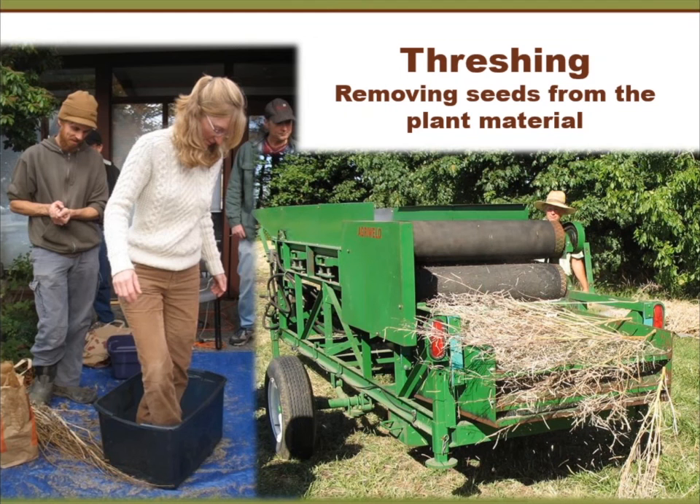Threshing is removing the seeds from the plant material. These photos show different scales. On the left, Michaela Crawley is just threshing with her feet in a bucket — a very effective small-scale method. On the right, Frank Morton is using a belt thresher. Belt threshers come in all sizes; this is a medium-sized one, threshing a brassica crop. The two belts circle around each other and pull the seed crop through, breaking up material. The seed drops down through a mesh deck and comes out at the very bottom into a big tray. The belts are adjustable in tension and distance, so you can use it for a variety of crops.